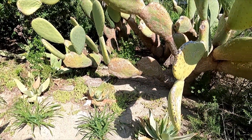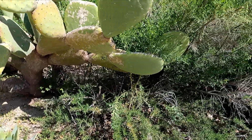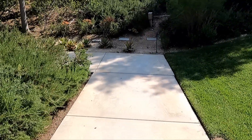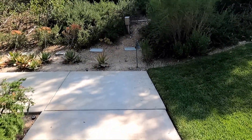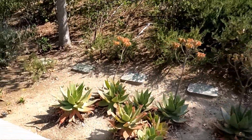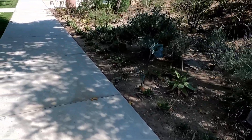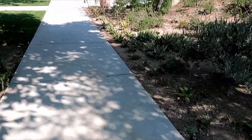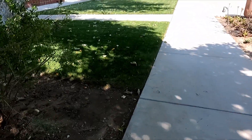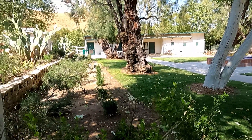If you notice all these cactus — no thorns. It's such a beautiful place.